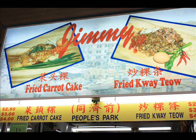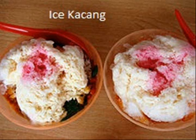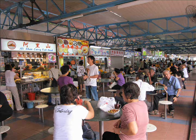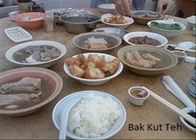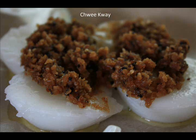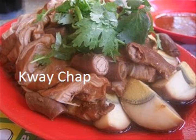In the past, hawker centres served authentic local foods such as char kway teow, carrot cake and desserts like ice kacang. Today, these foods are still very popular with the crowd. At every hawker centre, you will definitely come across these foods, and usually these stalls have long queues forming. These foods are the signature local dishes. However, as time goes by, Singapore's local cuisine opened up its doors to embrace foods from other parts of the world.